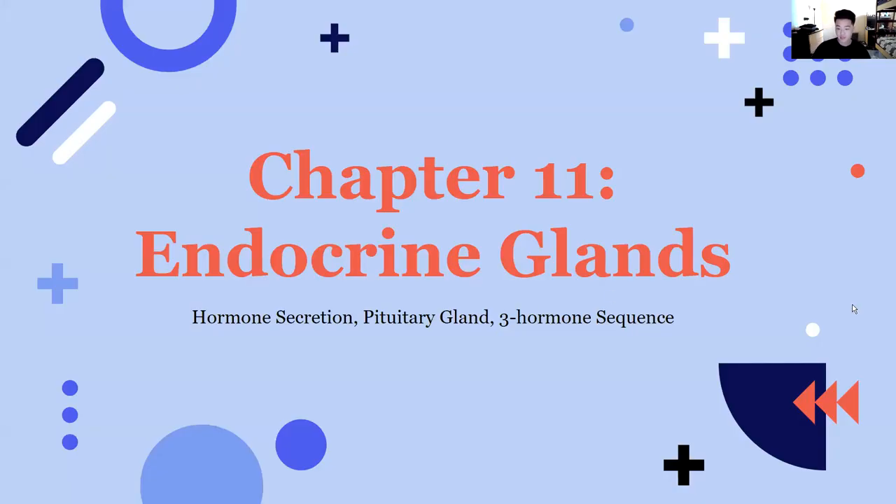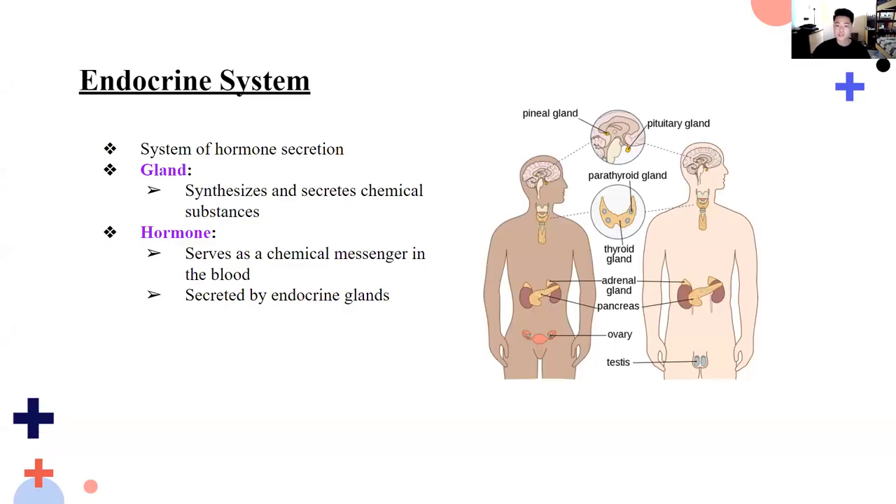Let's go over chapter 11, the endocrine glands. The endocrine system is a system consisting of endocrine glands that secrete hormones and hormone-secreting cells in various organs. It is a major physiological control system that regulates all of our biological responses — for example, our metabolism, growth, and stress. The endocrine system consists of glands and hormones. Glands are organs or groups of epithelial cells that synthesize and secrete chemical substances into the blood.